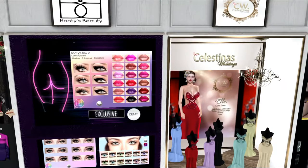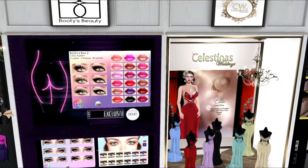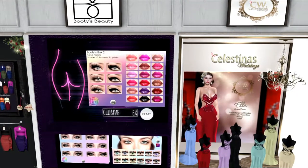This is Booty's Beauty. You can see that box two has eyeliners, and it's got lashes in it. But it's also got lips in it, which I really love. I actually have this on my eyes right now, and I have blogged this as well. Below that we've got some different lashes, and then right beside it on your right we've got some eyes.